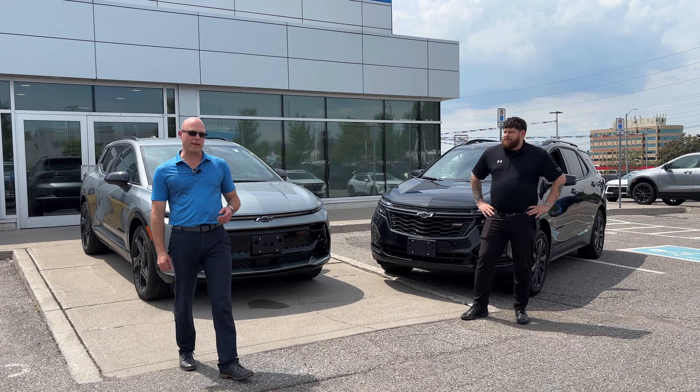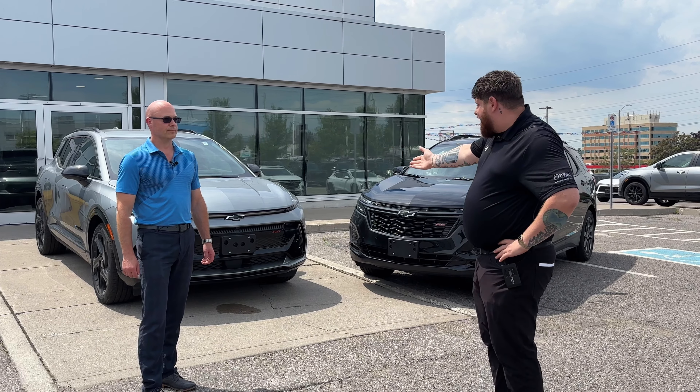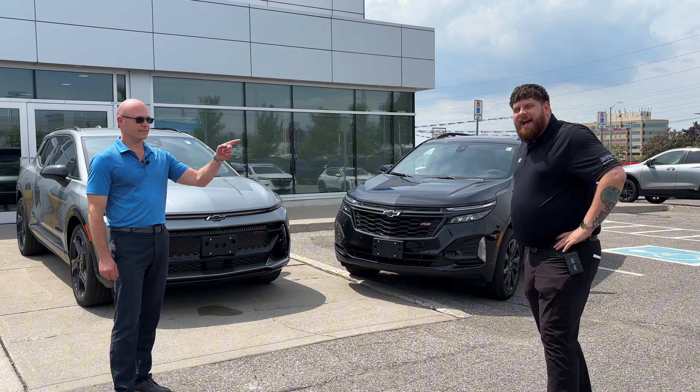It's Trent here from Boyer GM in Ajax, and right now we're going to be talking about... And I'm Michael Godfrey from Boyer Ajax also. We're going to talk to you about the Equinoxes today. Trent here has an Equinox EV, and I got the gasoline Equinox.